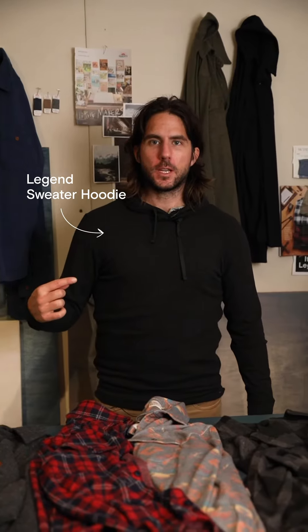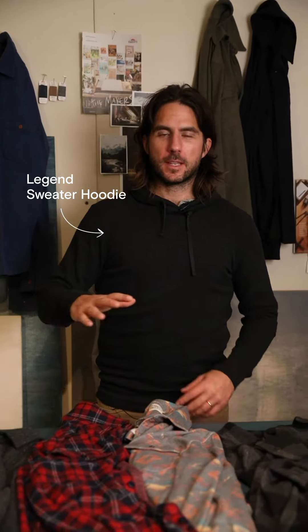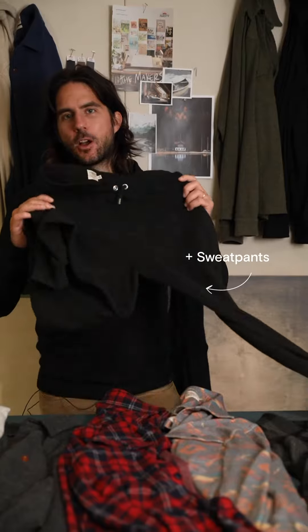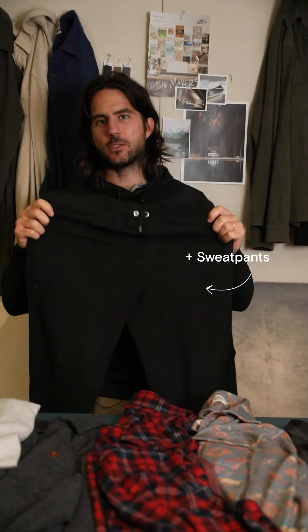The Legend Sweater Hoodie. We all love hoodies — can't get enough of them. Chilling on the couch, a little Netflix. And it pairs perfectly when you get to that couch with the sweatpant — the softest, coziest sweatpants you'll ever have.